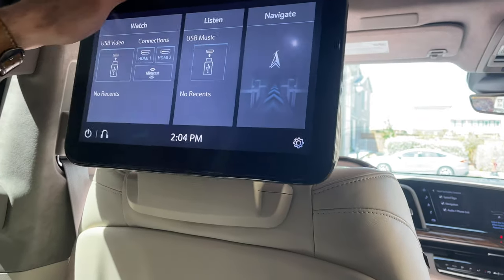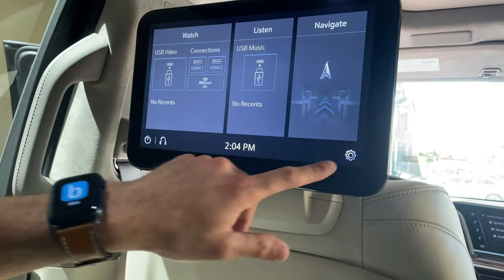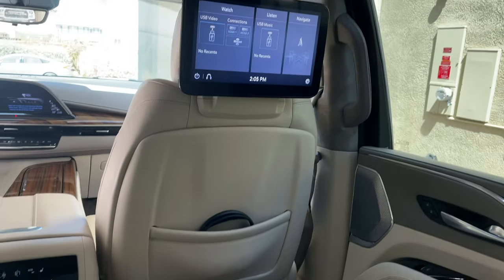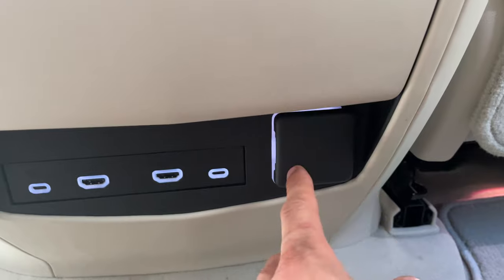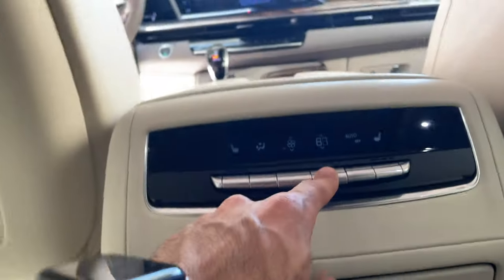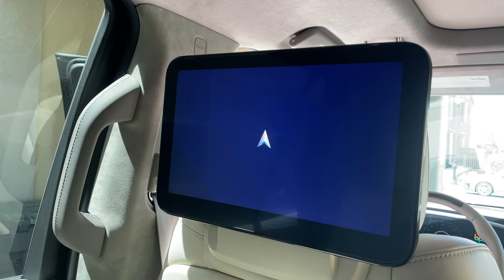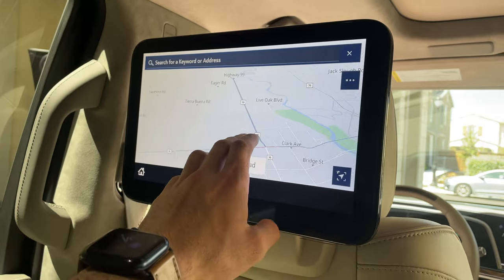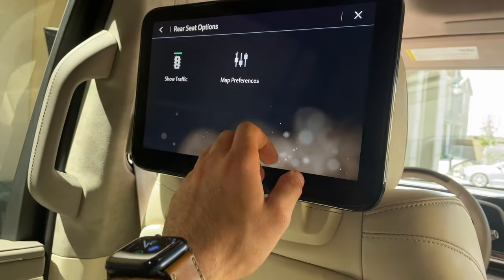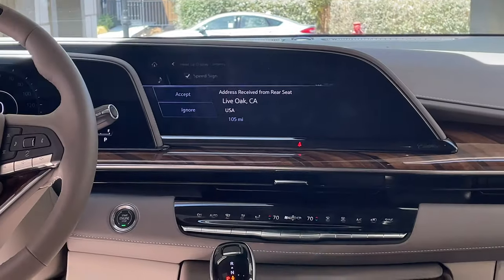The rear seats have adjustable OLED displays — from my understanding, the largest displays available on any newly manufactured SUV or car. There are HDMI ports and USB-C ports so passengers can charge devices, and there's also a household outlet, so you can literally plug in a gaming console into the HDMI port and rear passengers can game just fine. The displays are smart displays, meaning rear passengers can input a destination address and send it to the main driver display.